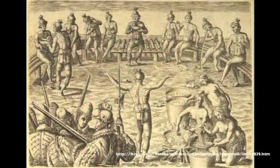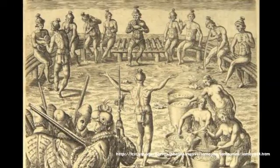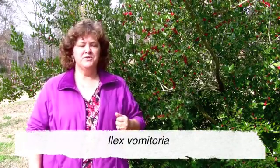Some of the early drawings of this plant actually come from European people who met Native Americans on the shores of the coast when they were first here. Some of the early drawings depict Native Americans drinking large amounts of this and then vomiting. This plant's current scientific name is Ilex vomitoria, and that reflects some of those earlier drawings done by early plant explorers.